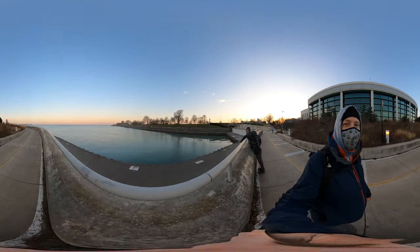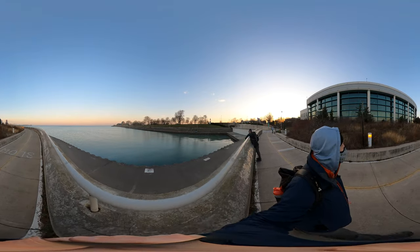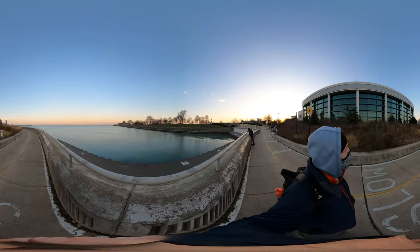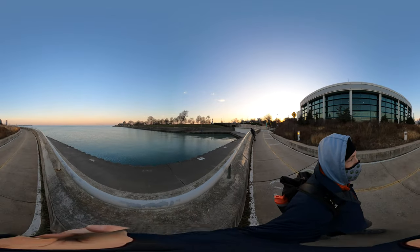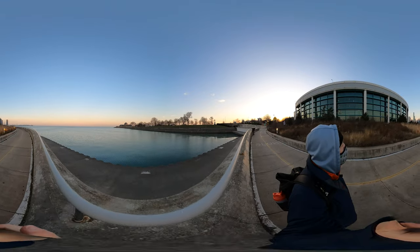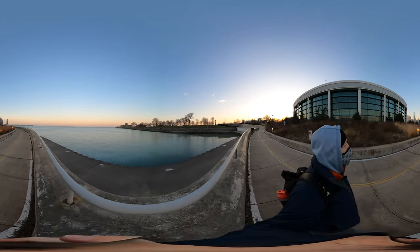There's the planetarium — it's a good 360 moment. We're walking along the Shedd Aquarium; the sun has set and we're getting some colors out here as we come around Navy Pier.